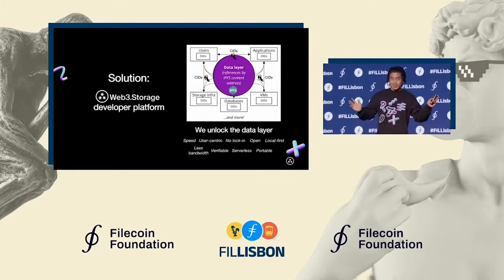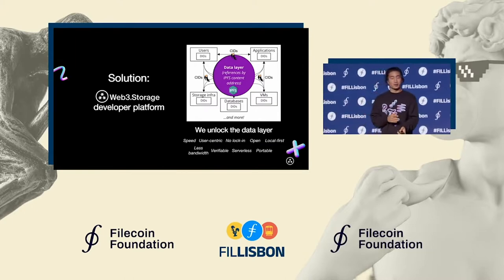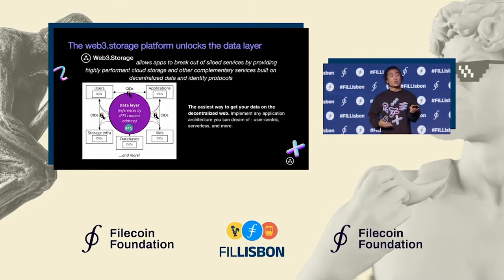The solution? Web3 Storage. It's a platform designed to unlock the data layer for developers and end users, making it possible to decouple how they interact with their data and where it's actually physically being stored for whatever their production use case might be. Our users love it because it breaks down these data and identity silos.